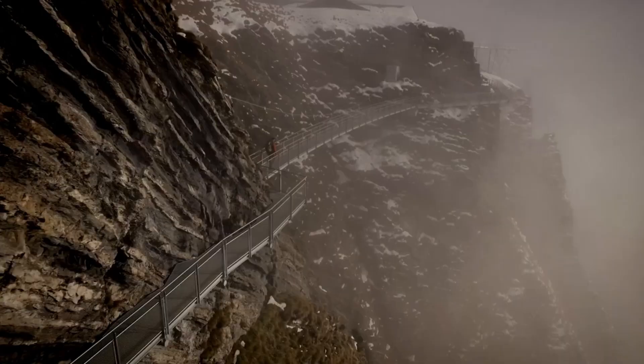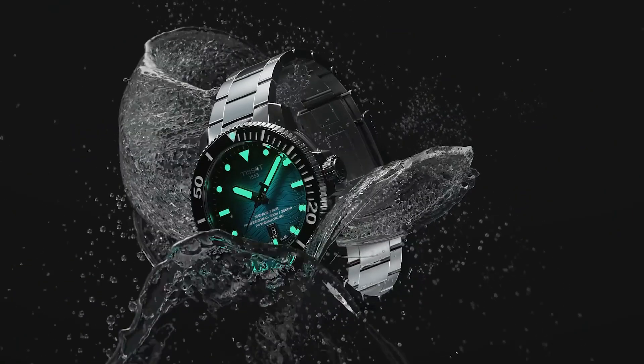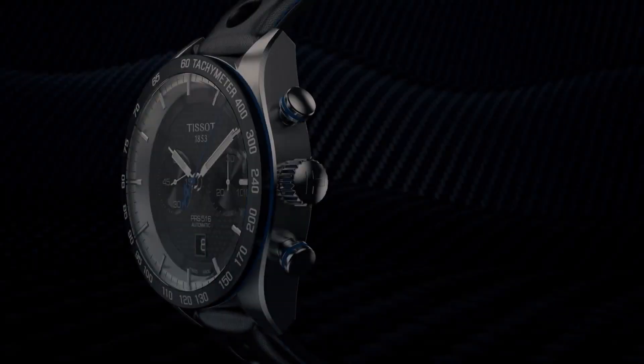Hello! If you're looking for the best new Tissot watches for men, you're in the right place. All the watches' product buying links are given in the video description. Please subscribe to my channel for my latest upcoming videos.